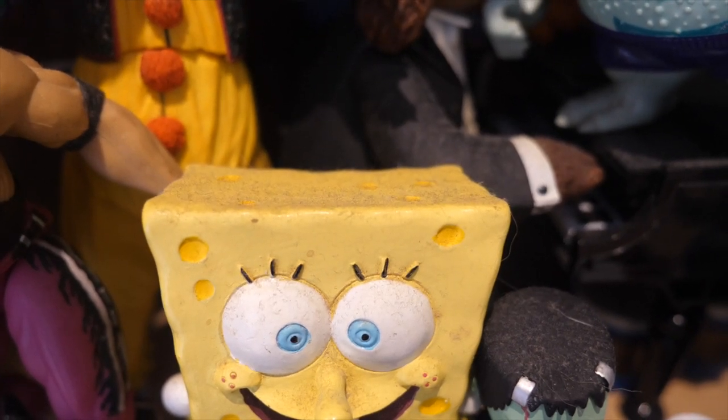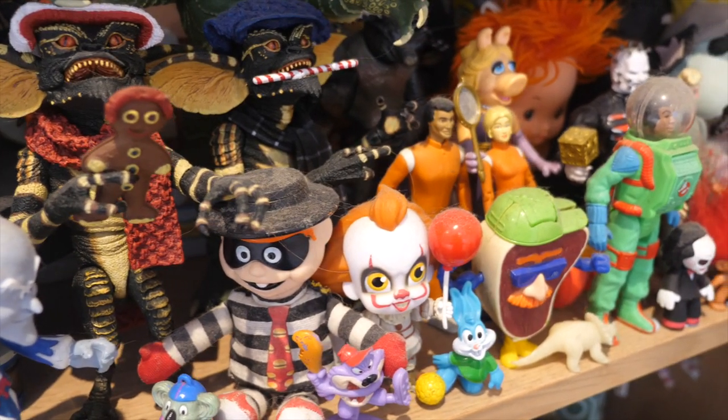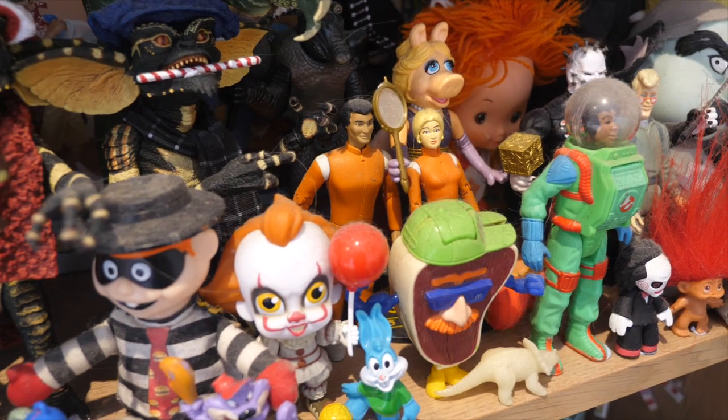It looks very dirty and dusty — Spongebob's got a whole lot of dust on his little sponge self, and the hat on Hamburglar — shocking. So I'm gonna take all the toys off, put them on my doona which I'll be washing today anyway, go through and show you all the toys, then put it all back. Professional. Okay, let's clean some toys.